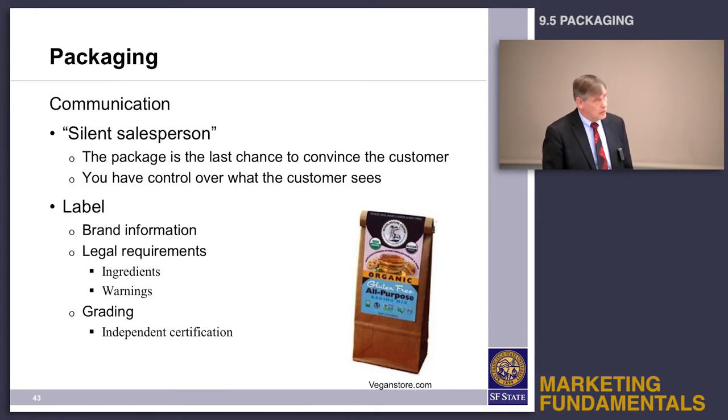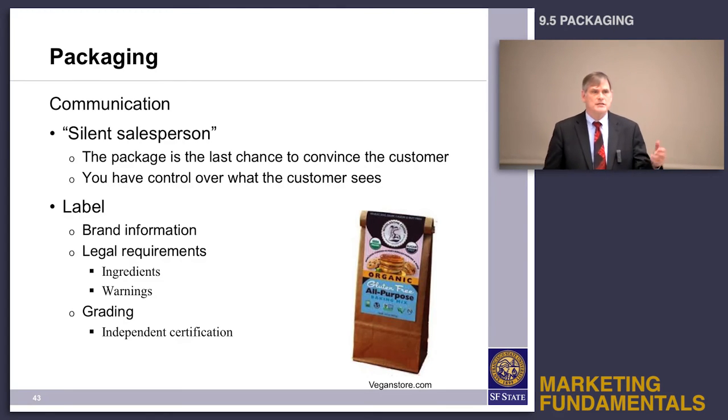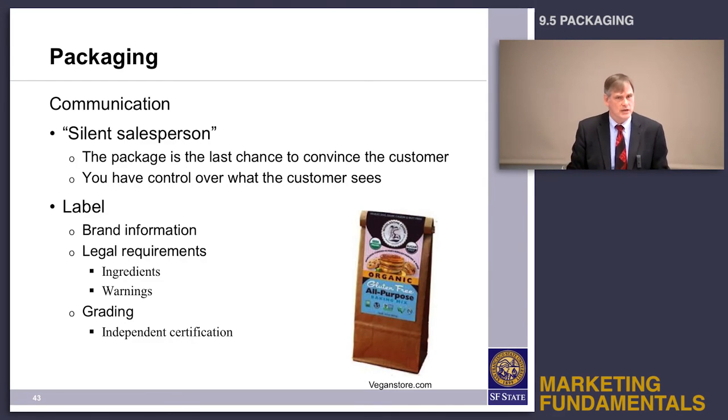The last role of packaging is communication. Many times I've heard the package called the silent salesperson. When it comes down to evaluating alternatives in the consumer buying process, you are in the store — have you ever picked up one package, then the other, and decided based on the information on the package? That package is really your last chance to communicate with the customer at the time they're making a decision or evaluating alternatives.